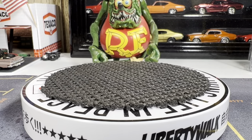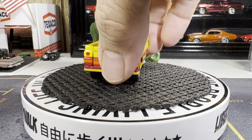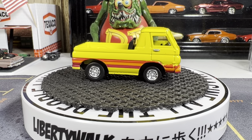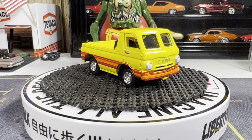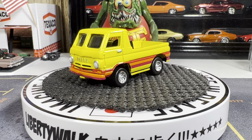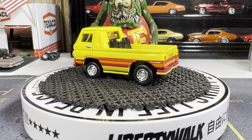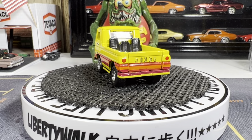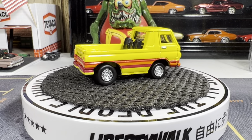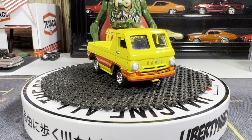Got some pretty cool castings to show you tonight. This is the '63 Dodge pickup truck from Johnny Lightning. It is a great looking truck — I absolutely love this truck. Awesome truck, love it.